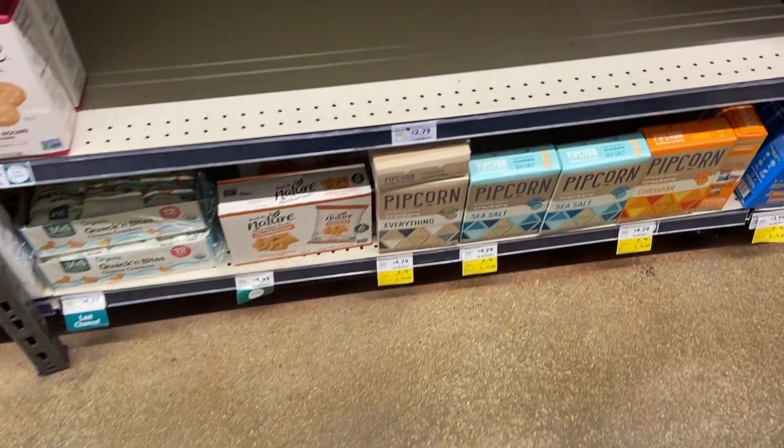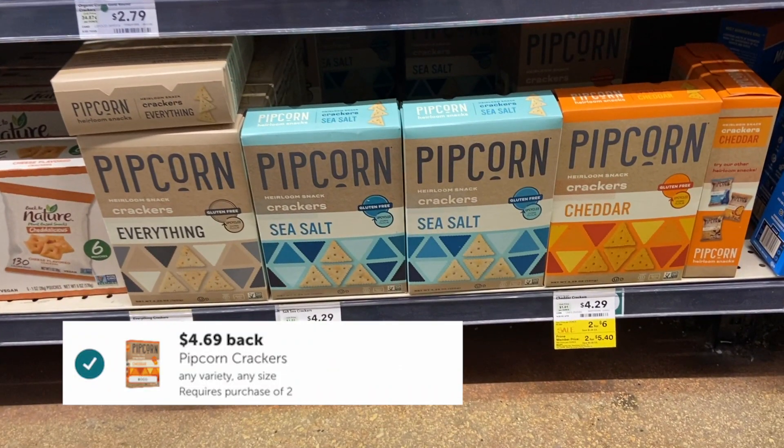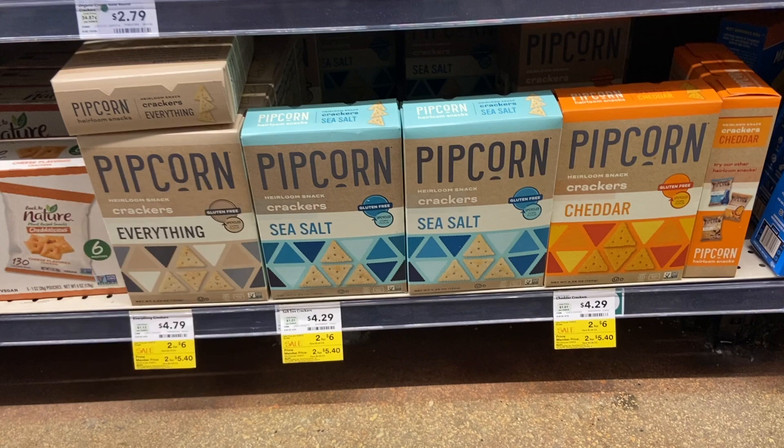Next up I'm going to grab two boxes of the Cheddar Crackers and this will total $5.40. But we do have an Ibotta rebate as well as a rebate back on Makina, as well as a text cashback offer I was talking about in yesterday's video, which will make this free plus a little bit of overage.